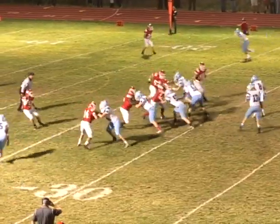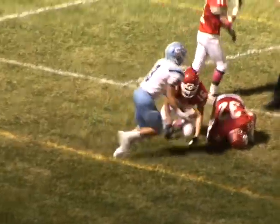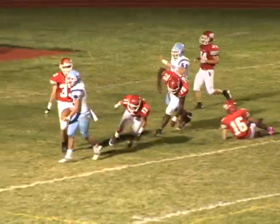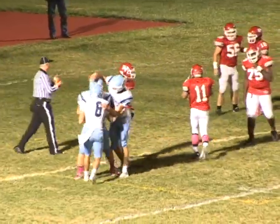Matt Saville of Sparta finds an open Nick Shalella on the sideline for a 12-yard gain down to the Wildcat 13-yard line. Then Sparta punches it in as Matt Saville gives it to Lucas Feria, and he takes it in from five yards out to make it 7-0 Spartans with nine and a half remaining in the first quarter.